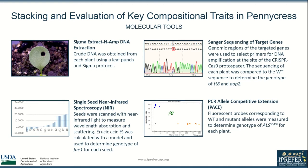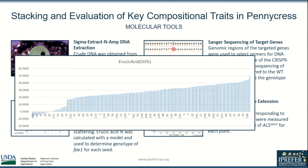Single seed spectroscopy or NIR allowed me to screen a large population of seeds for the FAE1 genotype before planting. The resulting erucic acid levels are shown here: levels less than 10% indicate a homozygous FAE1 mutation, whereas levels greater than 40% indicate wild-type seeds.